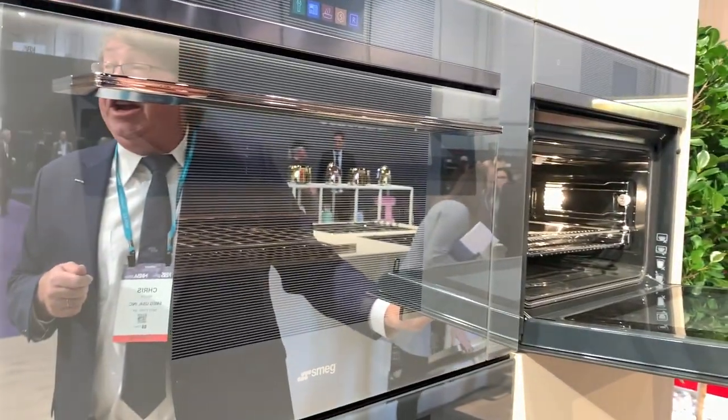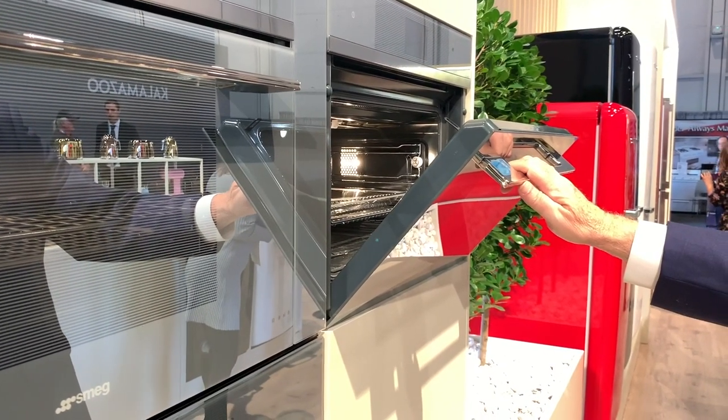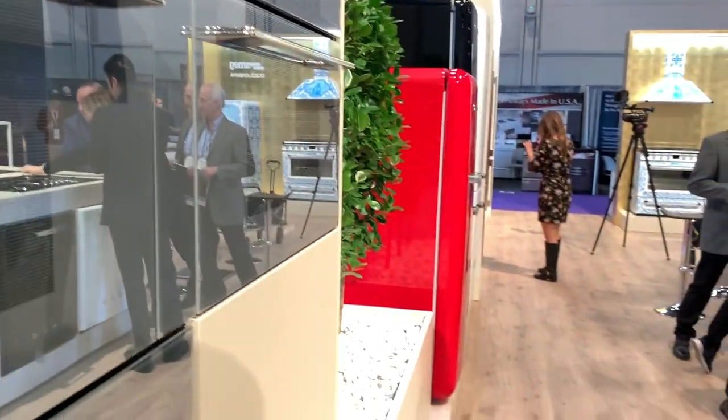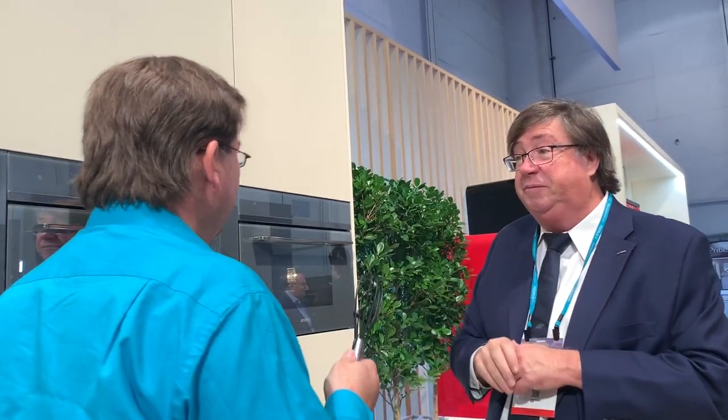This is the speed oven in the gray glass. The advantage of the speed oven is it's a full microwave, a broiler, and an oven — all in the same features. So you can do your popcorn as well as bake your lasagna. It will actually give you the time frame for the lasagna cooking — super fast.